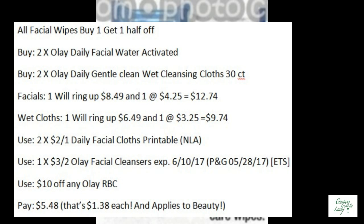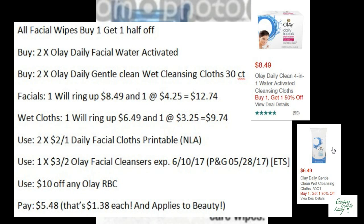I got a red box coupon for $10.00 off any Olay, and that matches really well with the buy one get one half off sale they have going on. I'll buy four different cleansing cloths — two of the dry and two of the wet. I'll use two of the $2.00 off one printables and one of the $3.00 off two coupons from the P&G. I'll pay $5.48, making them only $1.38 each, and it applies to beauty.